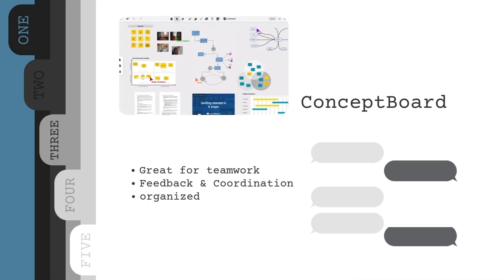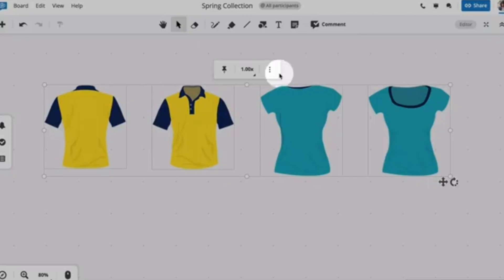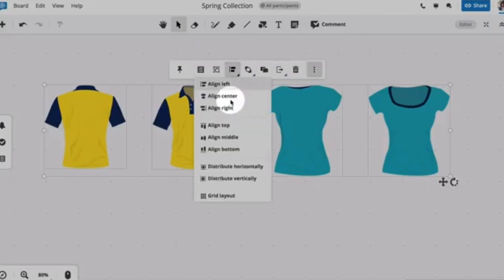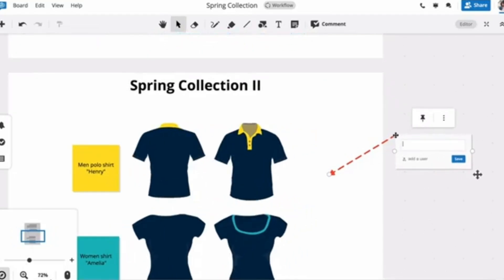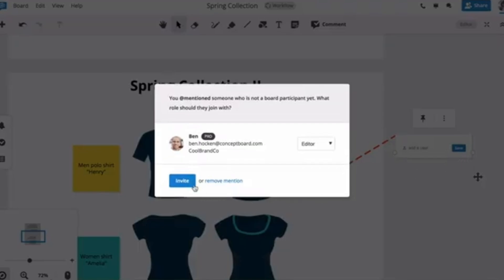Last on the list is Concept Board. This one is great for teams, especially if you're working remotely or need a clean way to present your work. Think of it like a digital pin-up wall. You can upload drawings, mark them, leave feedback, and everything stays in one place. Whether you're working on a group project, managing consultants, or just doing internal reviews, it keeps things a lot more organized than scattered comments or email threads. If you've ever struggled to collect feedback or share visual notes, this makes it way easier.